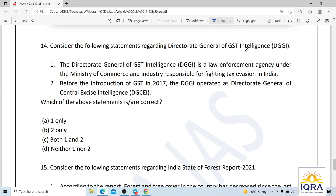Question number fourteen: the Directorate General of GST Intelligence (DGGI) is a law enforcement agency responsible for fighting tax evasion in India. The first statement says it is under the Ministry of Commerce and Industry — that is wrong. It is under the Ministry of Finance. The second statement that before GST, DGGI operated as DGCEIA is correct. The correct answer is B.